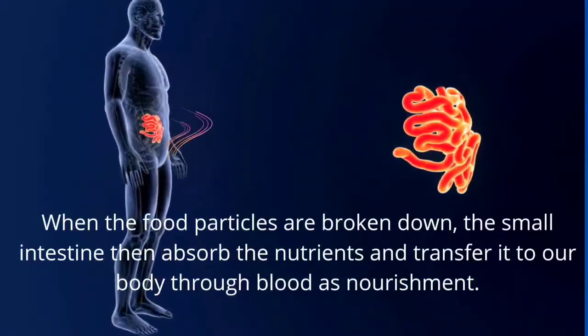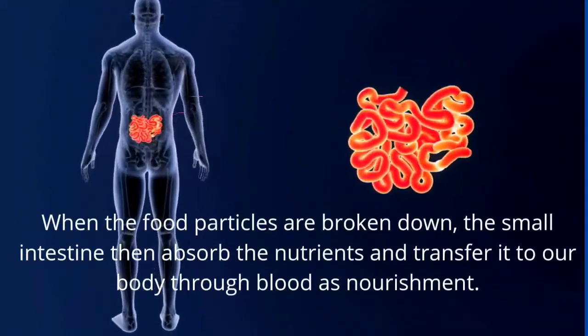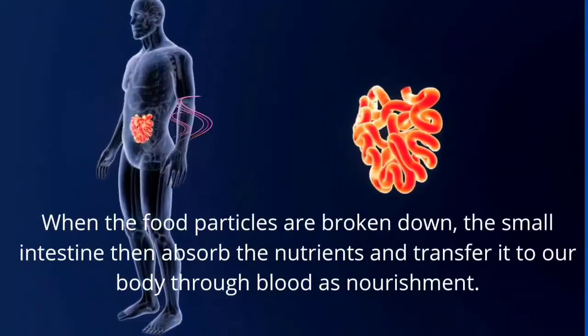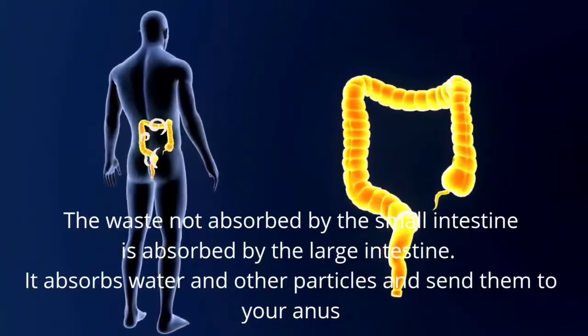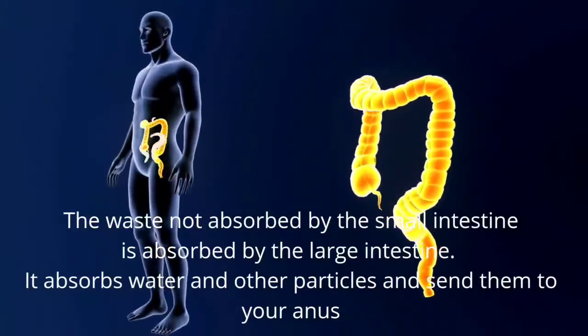When the food particles are broken down, the small intestine then absorbs the nutrients and transfers them to our body through blood as nourishment. The waste not absorbed by the small intestine is absorbed by the large intestine, which absorbs water and other particles and sends them to your anus.